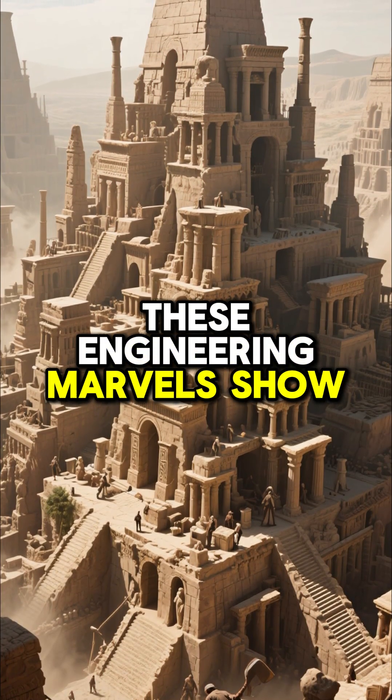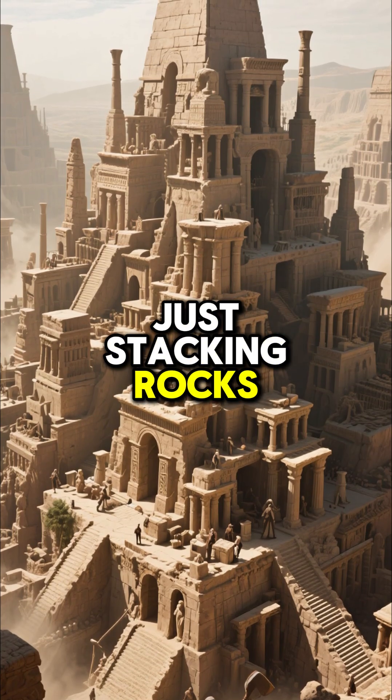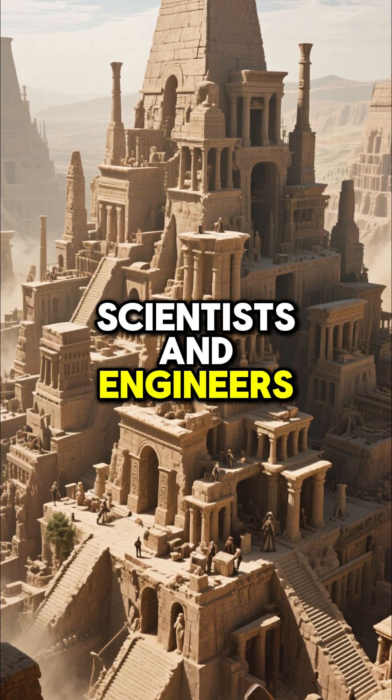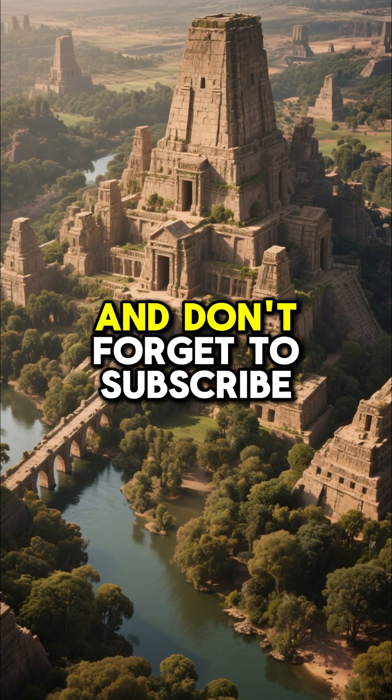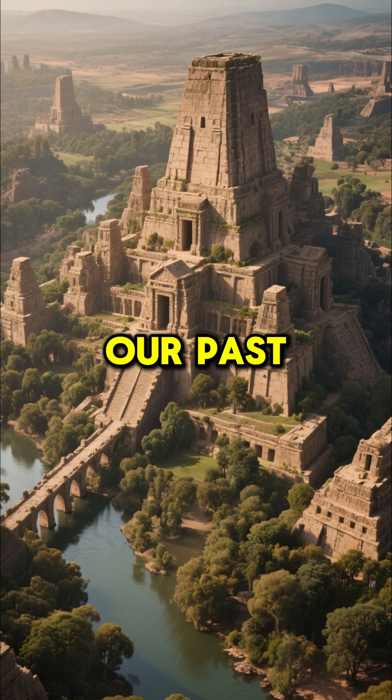These engineering marvels show that ancient people weren't just stacking rocks. They were brilliant scientists and engineers, leaving behind mysteries that continue to fascinate us. Thanks for watching, and don't forget to subscribe for more amazing stories from our past.